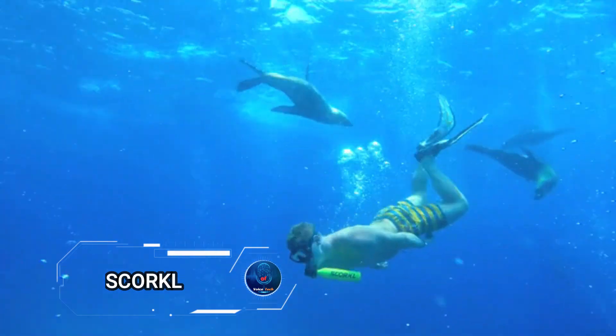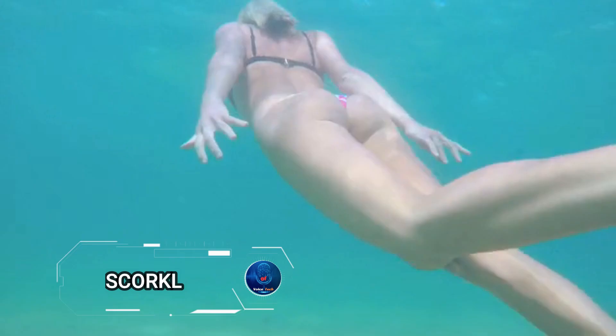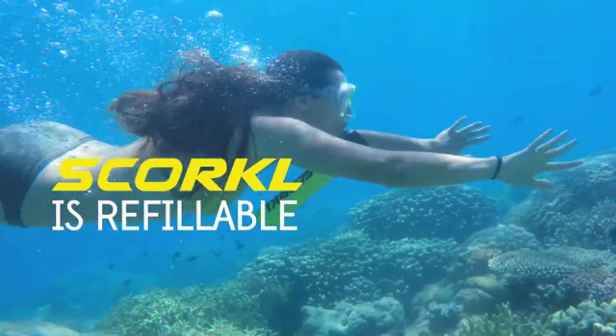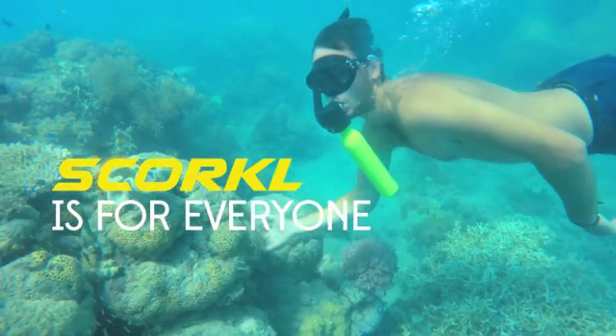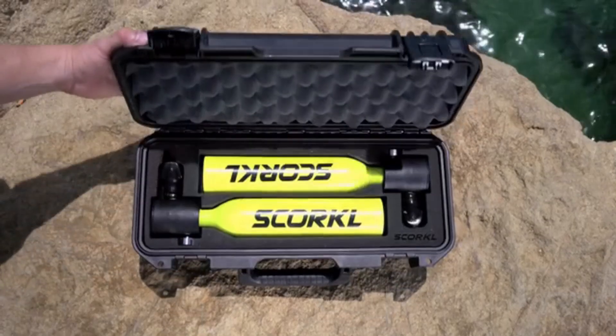Dive into a world of underwater exploration like never before with the Skorkel, an innovative breathing device that redefines the diving experience. Compact and portable, the Skorkel is your ticket to underwater adventures wherever you go.